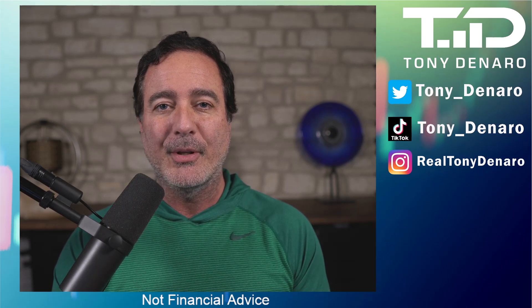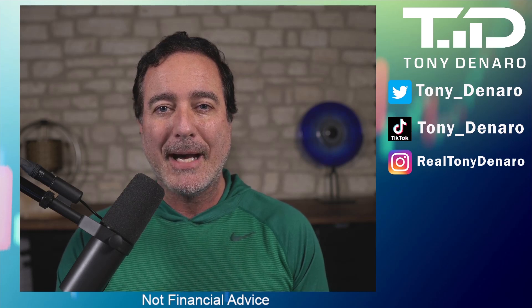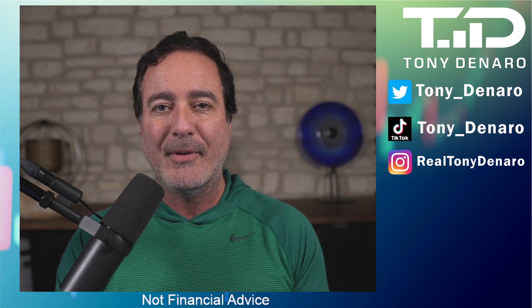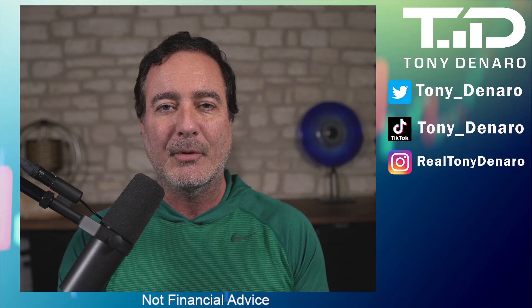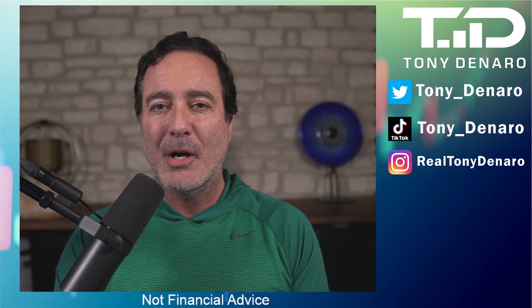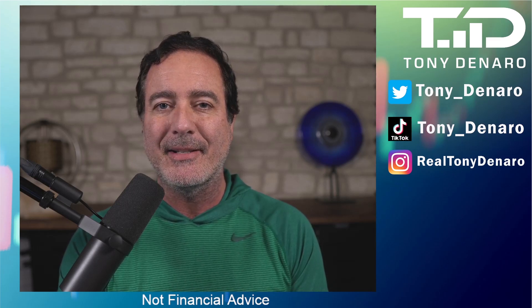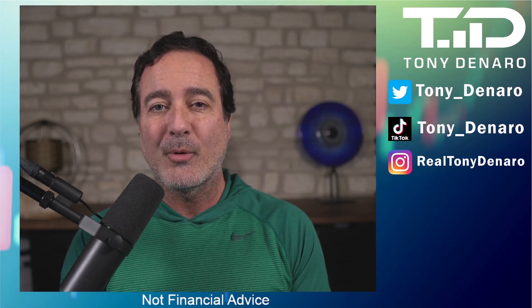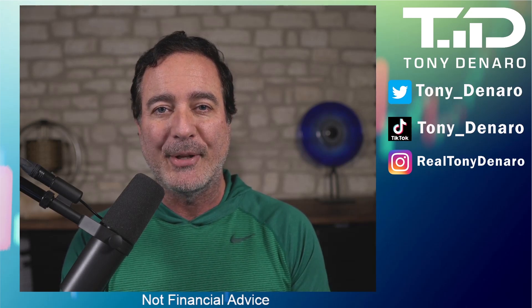Even if all of that doesn't worry you, companies like Robinhood, Webull, and a host of others were some of the first ones to turn off the buy button in January of 2021 when there was a period of high volatility with stocks like GameStop, AMC, BlackBerry, and quite a few others. Why did they turn off the buy button? Because they did not have the liquidity required to meet the margin call requirements from the DTCC. That also should be concerning to you as a customer. Fidelity did not have liquidity problems during that period and they did not turn off the buy button.